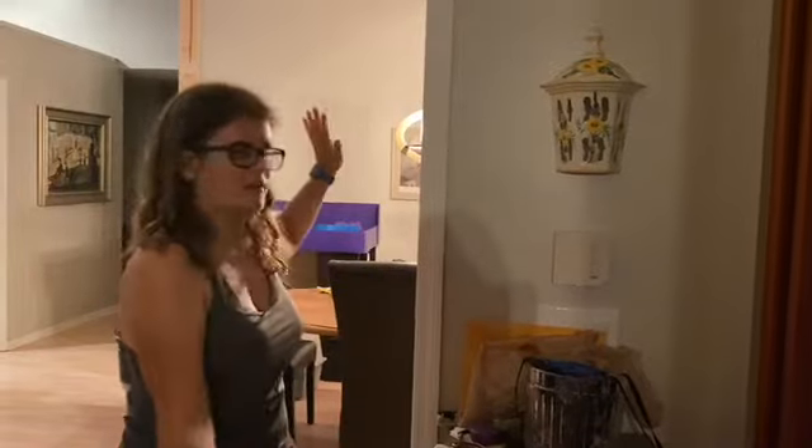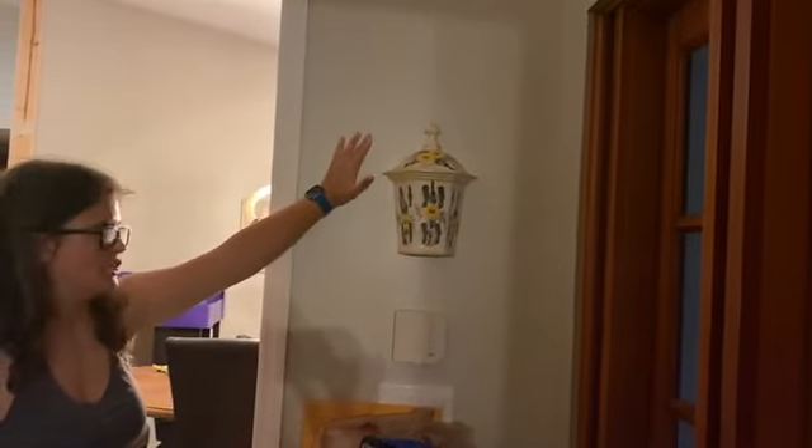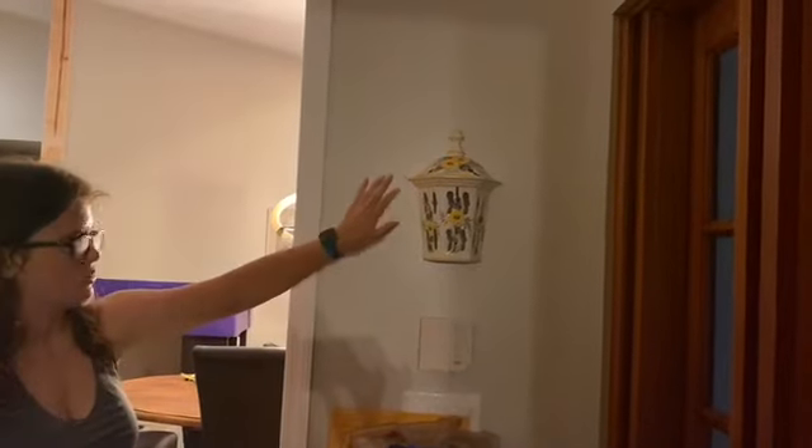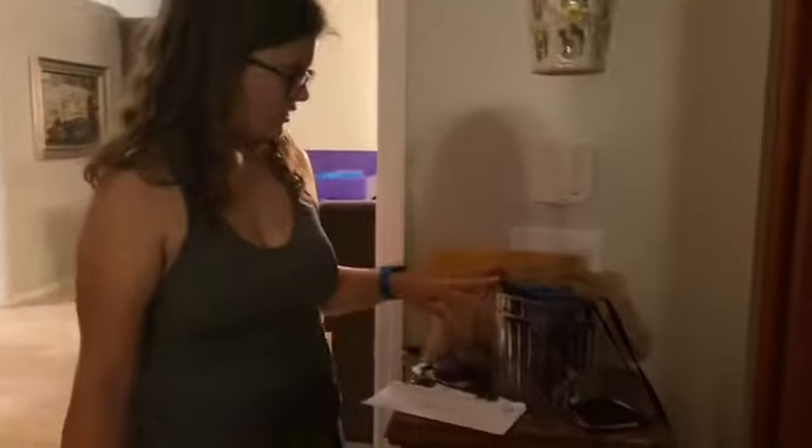This is where my parents keep their wallets and keys, and my mom has this nice — I'm going to assume that's Portuguese — cute little thing. My dad keeps his sunglasses and all that nice stuff. We're going to move on this way, because why not?